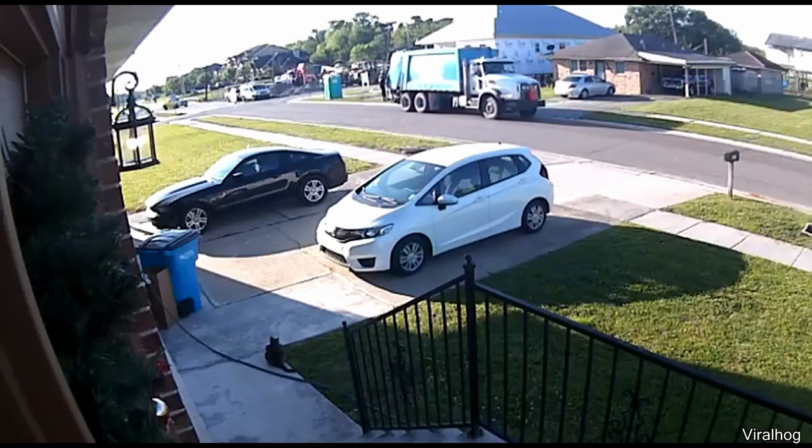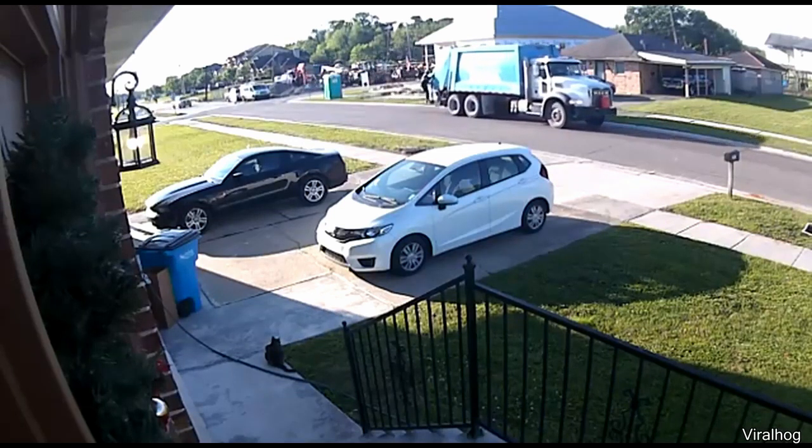These people forgot to put out their garbage can, but this man still went through the extra effort to pick it up.